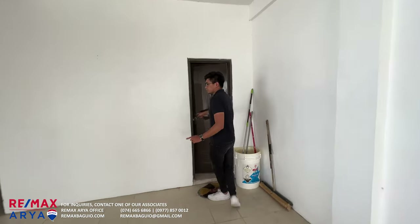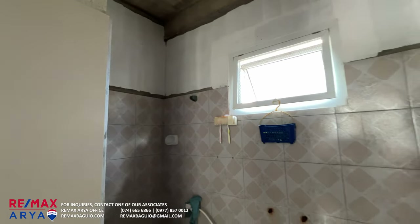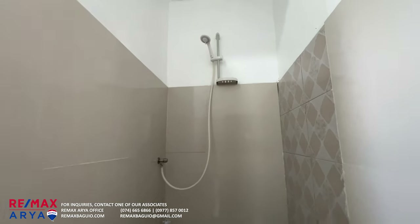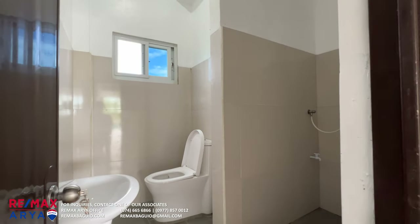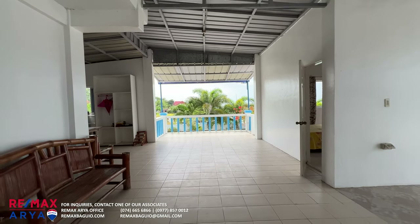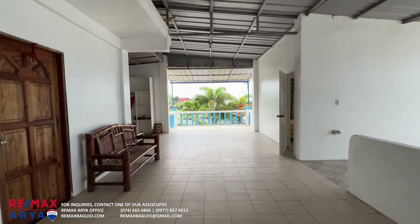Actually, a correction — earlier we said five bedrooms, but it's actually six. Up here we discovered three more bedrooms. One unit is where the caretaker stays, and it has its own dining, kitchen, and bedroom area. The two remaining rooms share a toilet and bath, plus there is another toilet and bath nearby. The second floor still needs some improvements and finishing touches, but that's actually an advantage — you can modify it to your own liking.